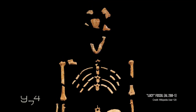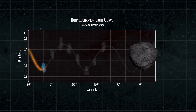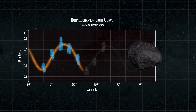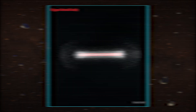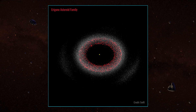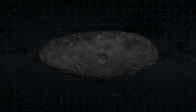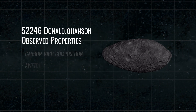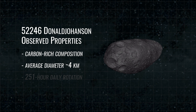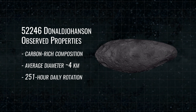While asteroid Donald Johansson has never been seen up close, its brightness varies greatly as it rotates, suggesting an elongated shape. It is a member of the Aragone family of asteroids, made from fragments of the collision that took place about 150 million years ago. Earth-based observations suggest that Donald Johansson is carbon rich, has an average diameter of about 4 kilometers, and spins on its axis extremely slowly, giving it a 251-hour day.